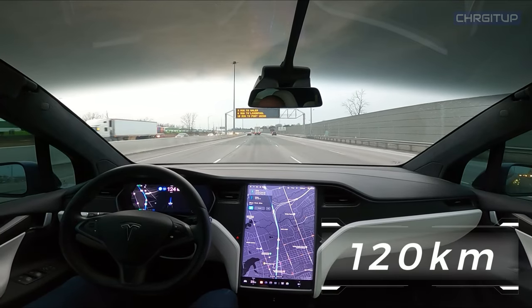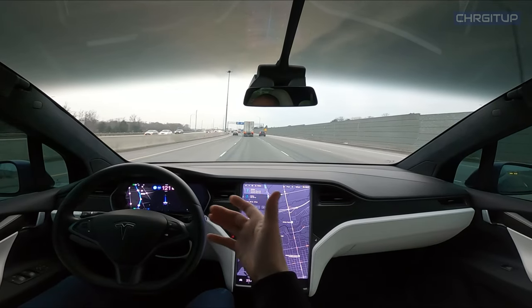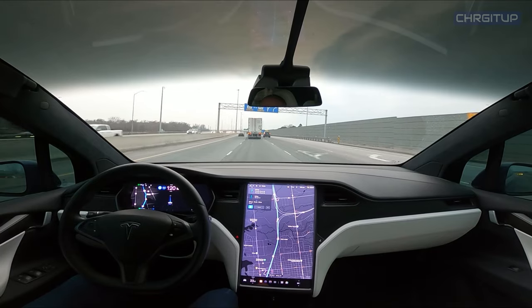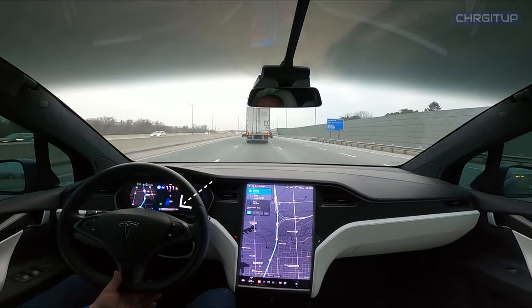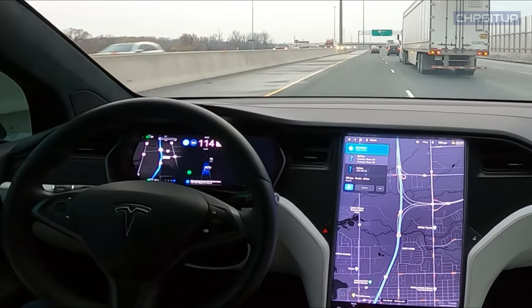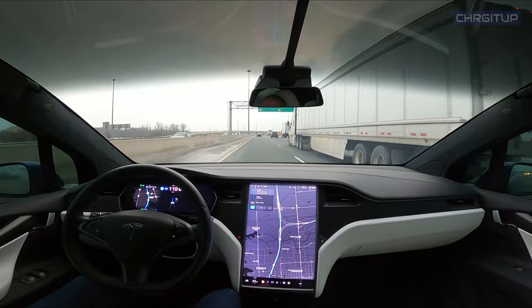Come back down to 120. Now there's another truck up ahead, so I guess we'll see what autopilot does here. I'm guessing it'll change lanes in a second. There we go — it slowed down a bit this time and then decided to change lanes. And it speeds back up now to 120.